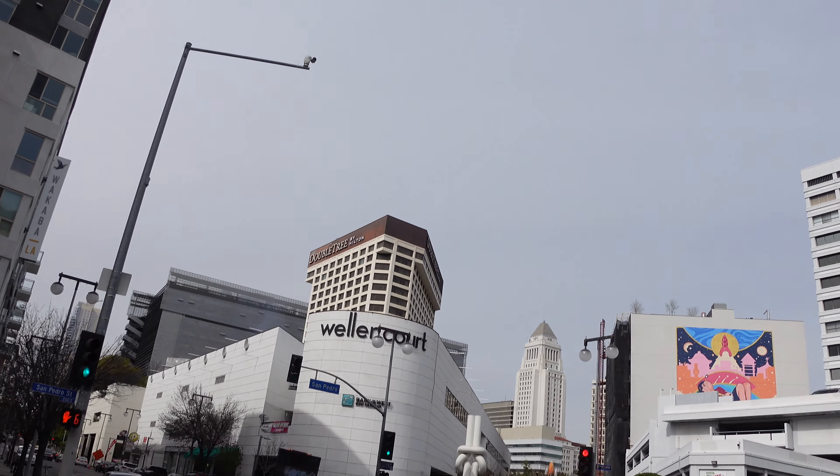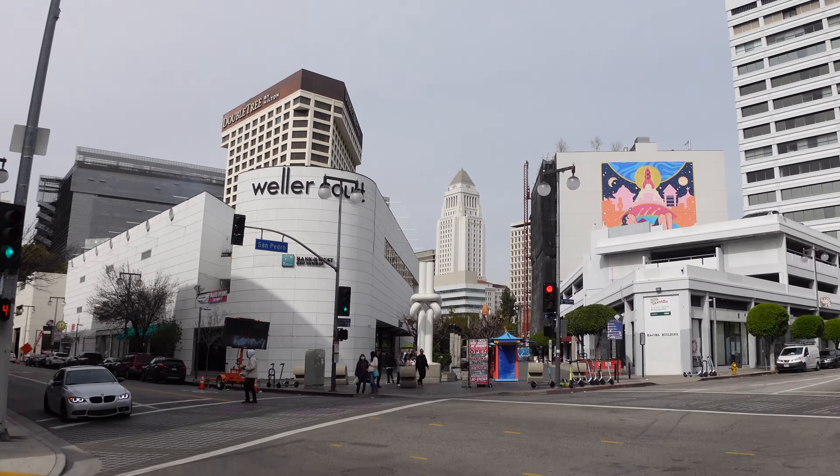We're heading across the street from the Little Tokyo Mall over to Weller Court. Weller Court is one of the places I frequent the most because it has Kinokuniya there, and it also has some other shops I'll show you.